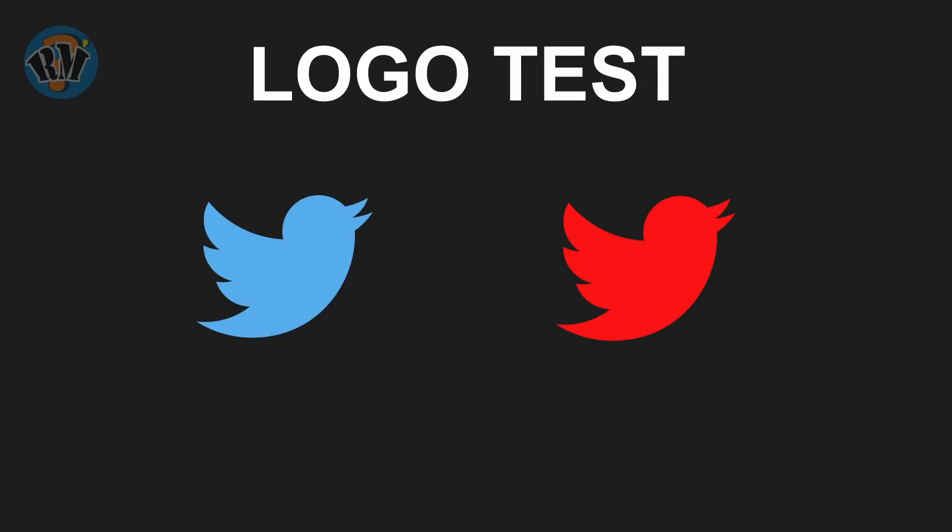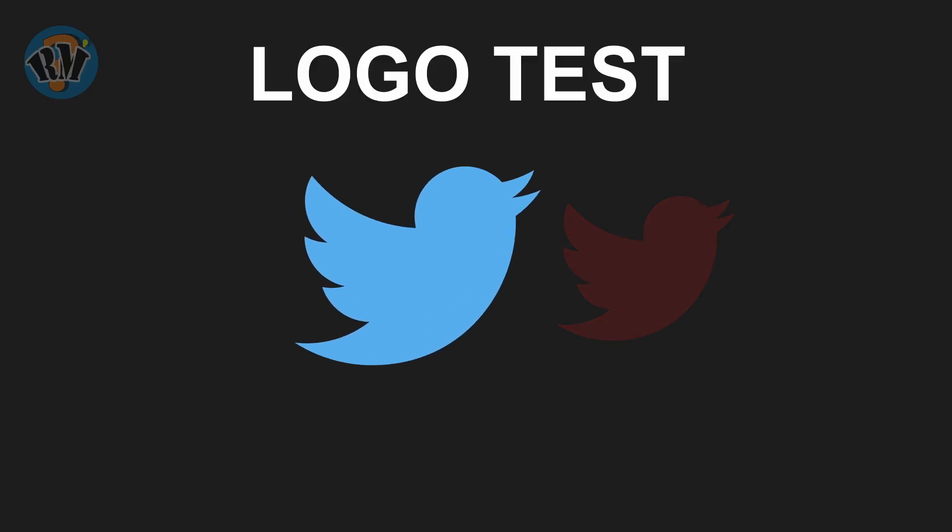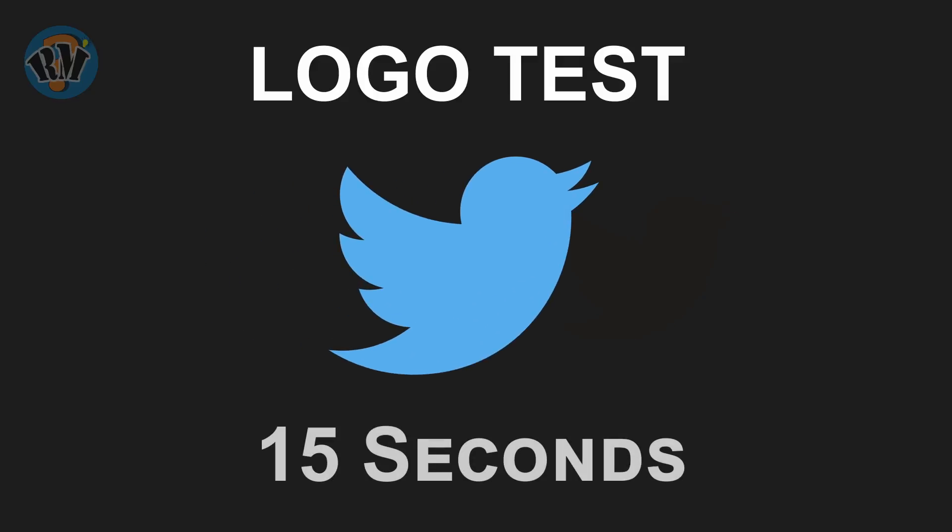Here we provide you a logo test. There will be 15 logos you have to identify. You have to choose the correct logo from two logos, and keep in mind that you have only 15 seconds to do it. Are you ready? Let's start the test.